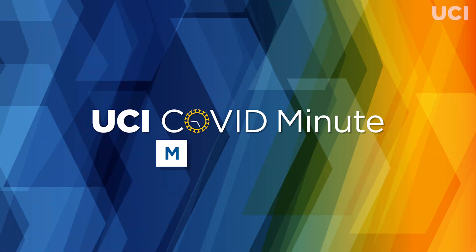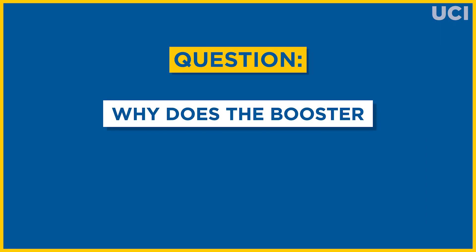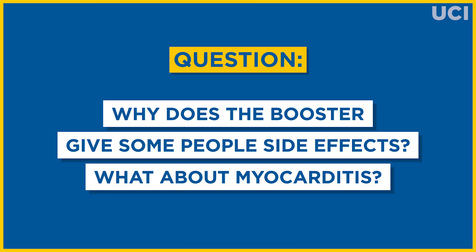Hi, I'm Phil Felgner, Director of the Vaccine Research and Development Center at UCI, and this is your UCI COVID Minute for March 7, 2022. You asked: why does the booster give some people side effects, and what about myocarditis?